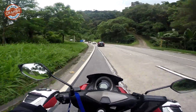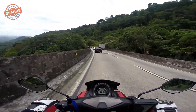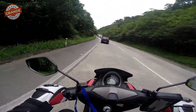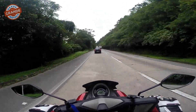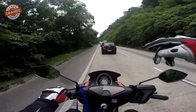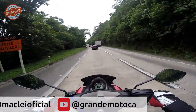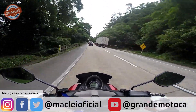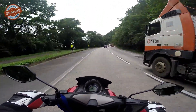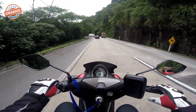Valeu, pessoal! Eu vou terminar de falar por aqui. Vou mostrar toda a descida não — já mostrei várias vezes e descer é fácil, não tem muito o que mostrar. Não se esqueçam de dar o like no vídeo, se inscrever no canal Grande Motoka e ativar o sininho para receber as notificações quando postar novos vídeos. Valeu, pessoal! Até o próximo vídeo. Tchau!